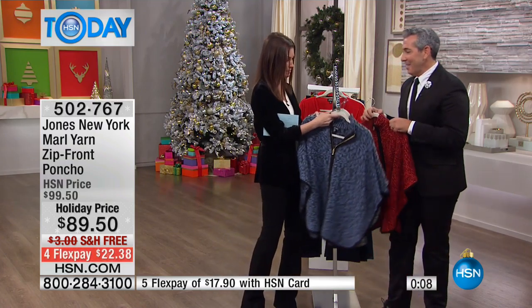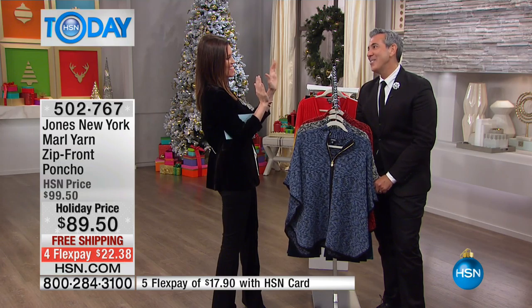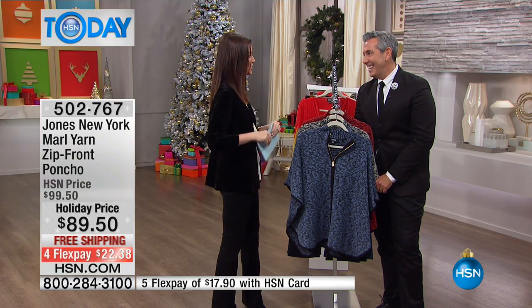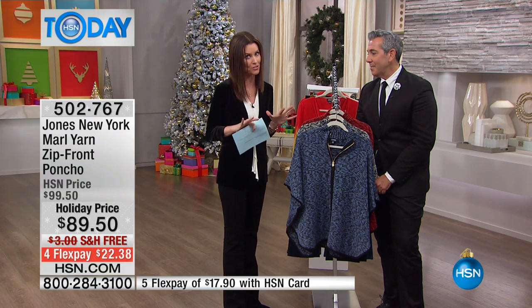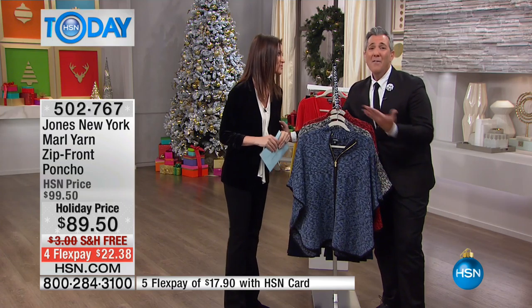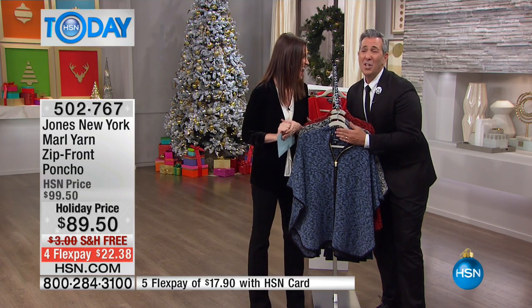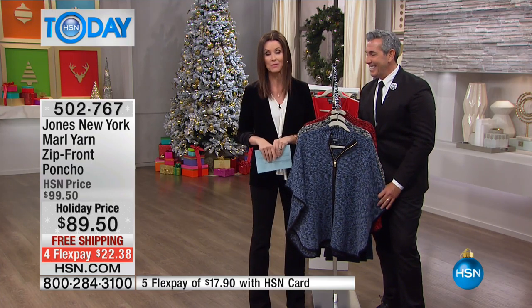Thank you so much, George — our time is up. I hope you did what George suggested and took pictures. George is back at one o'clock, but don't wait until then. The Jones New York special deal just for today: when you buy a hundred dollars worth of Jones New York, you'll save 20% off your entire order. Thank you, Shannon — first time working with you and you made me feel so at home. Thank you for joining us, and we've got more HSN today.